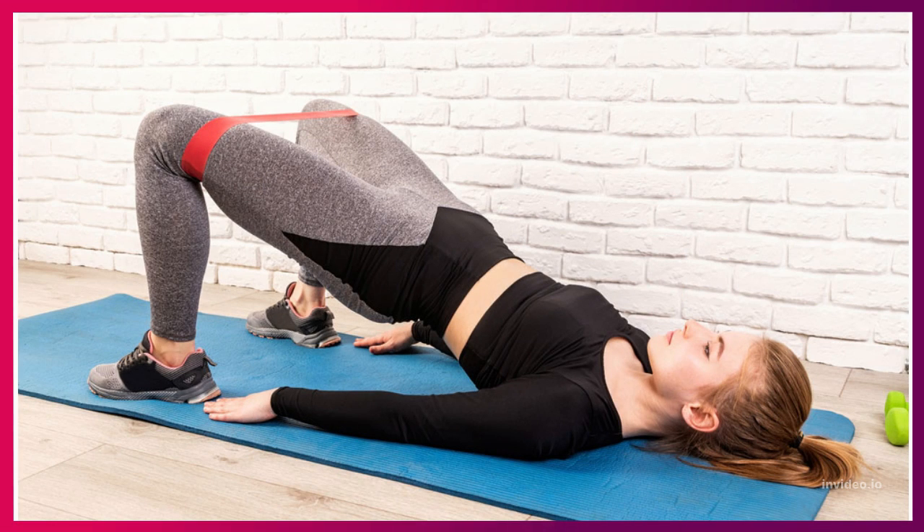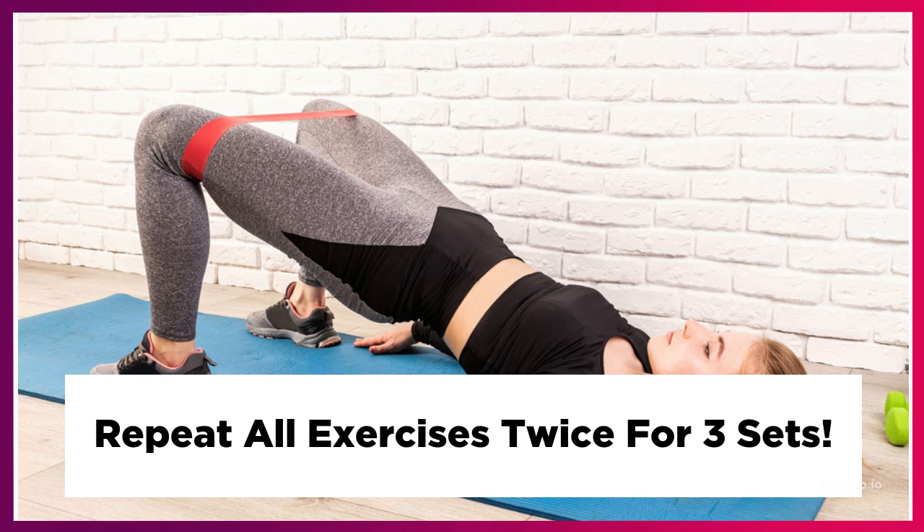Once you have completed all five exercises, repeat them twice more for a total of three full sets. And there you have it, your exercise routine to help improve your posture.